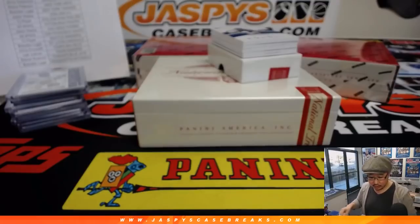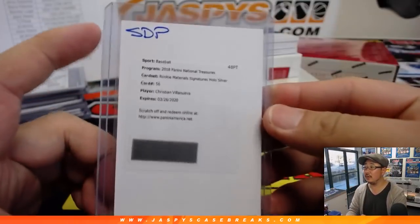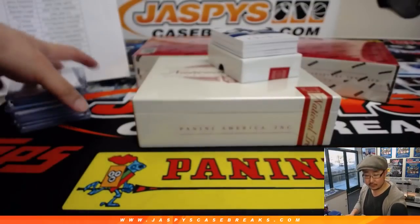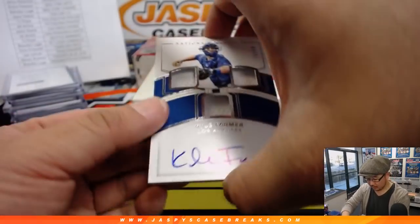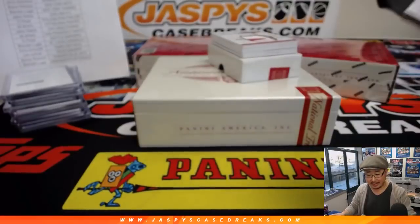Who has Christian Villanueva? That goes to Jason Keen with Christian Villanueva. Kyle Farmer triple relic and autograph, 11 out of 99, for Ed and my Dodgers. Jason Keen has the Padres, by the way.